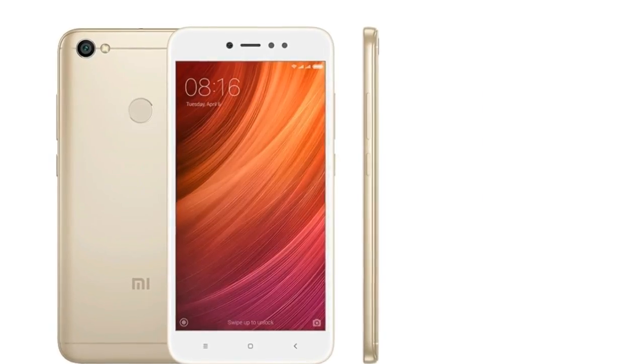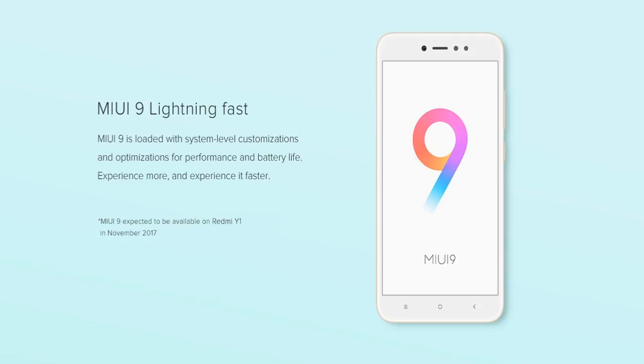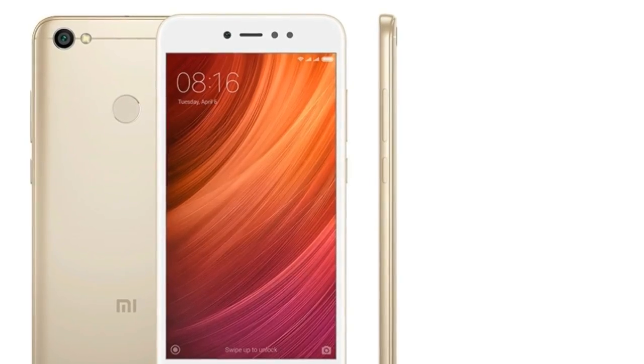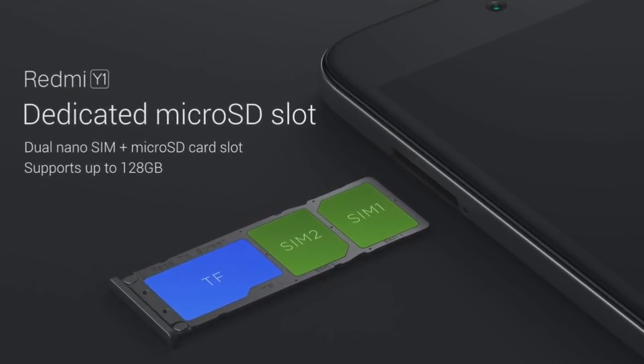The phone runs on the latest MIUI 9 on top of Android Nougat 7.1.2, which is very good. Another good thing about this phone is that it has 2 SIM card slots as well as a separate slot for your memory card, so you don't have to sacrifice any extra phone memory.